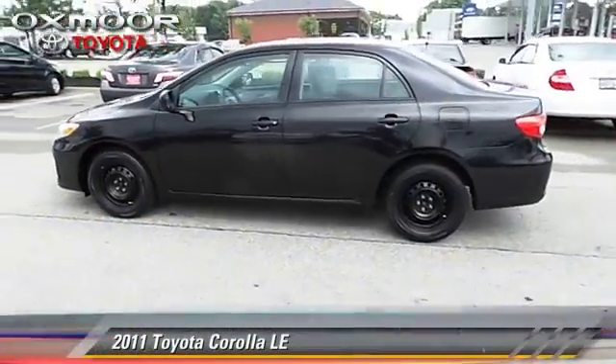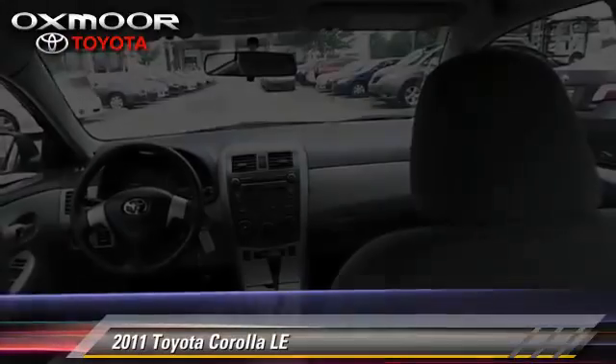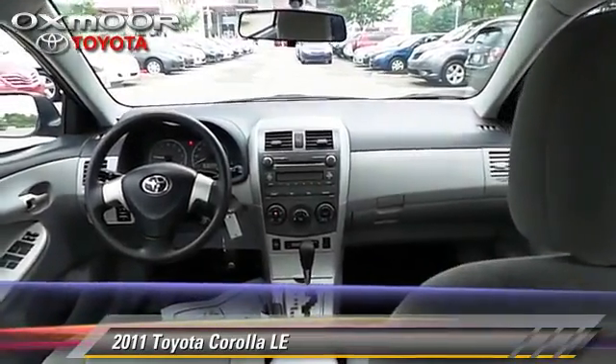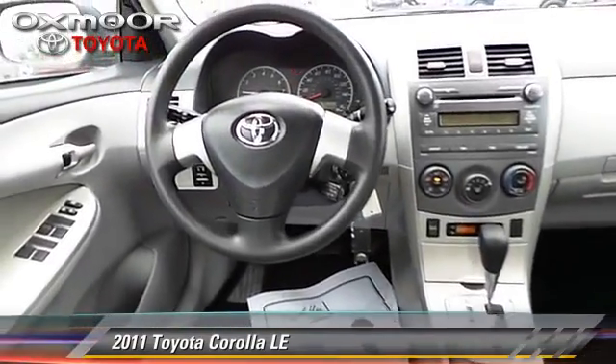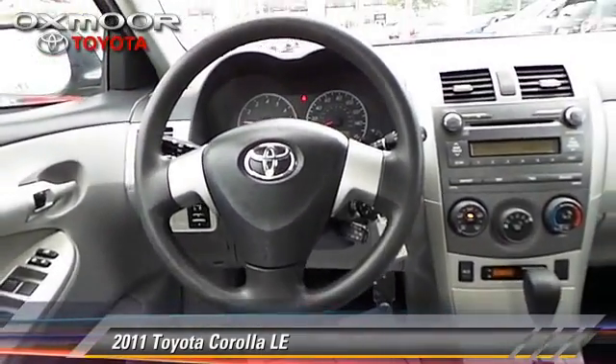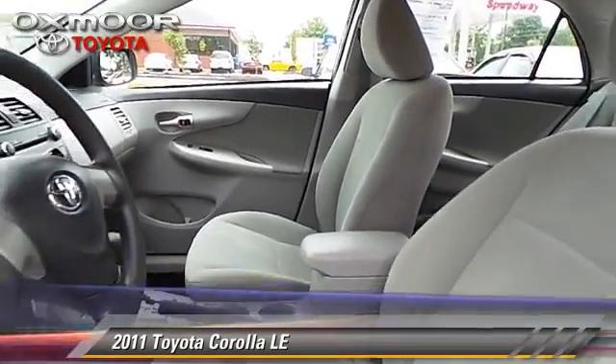The 2011 Toyota Corolla LE with an automatic transmission. This vehicle, with fewer than 30,000 miles on the odometer, is well equipped. This Toyota features air conditioning, power steering, and power windows.